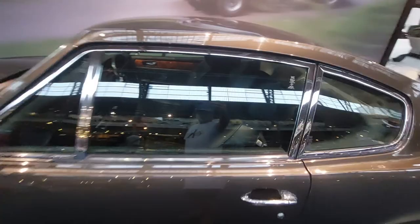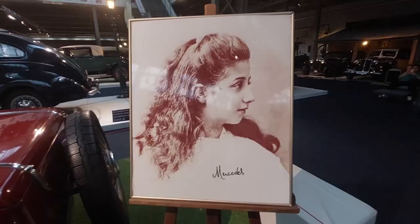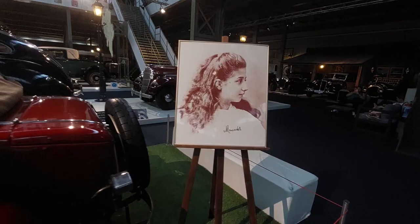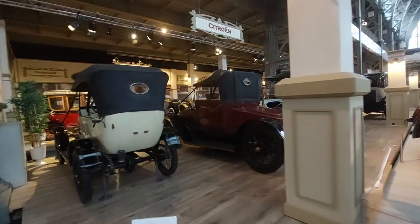Aston Martin V8. If you're wondering who the Mercedes is named after — it's a partner's daughter. He wanted his daughter named Mercedes, and that's how it became Mercedes-Benz. True story. Sometimes truth is stranger than fiction; there are lots of backstories and interesting situations in the automotive world.